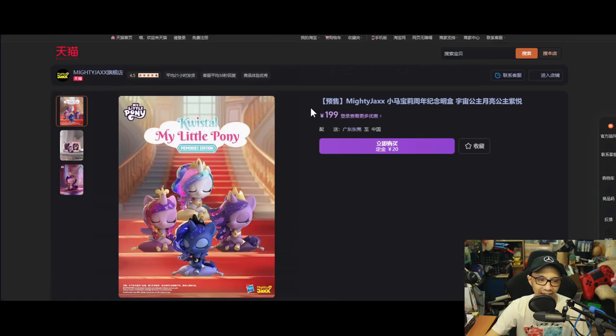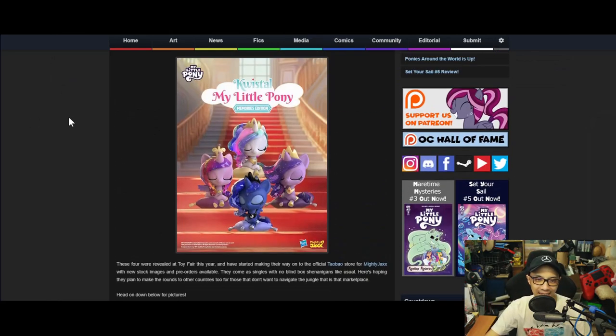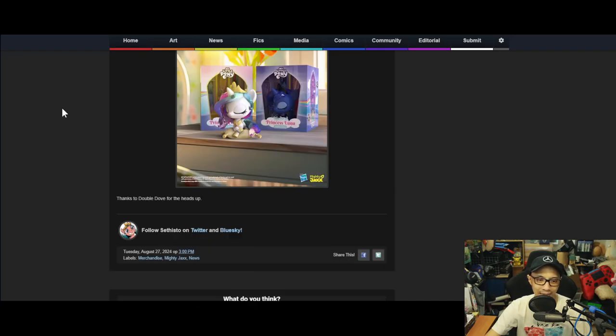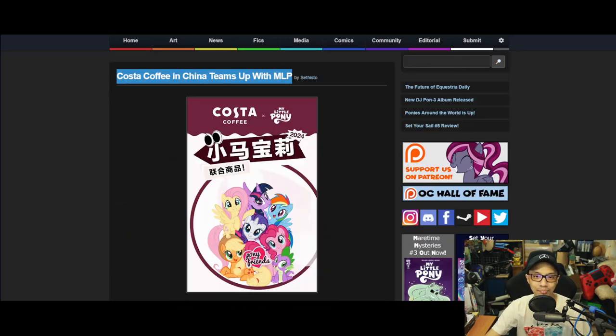It's all in Chinese so I can't read it, but if you're interested and know how to navigate that, or if they pop up in a store near you, that'll be awesome. They look good, they look good.